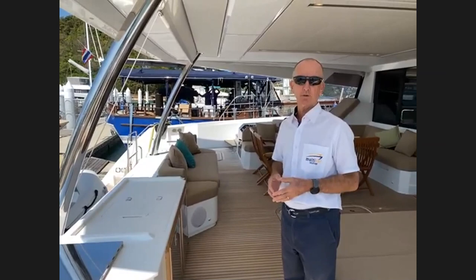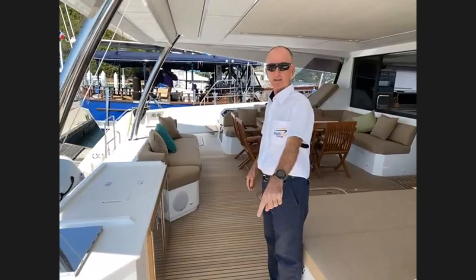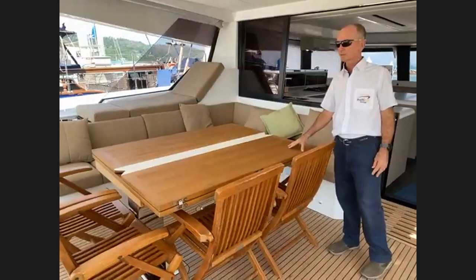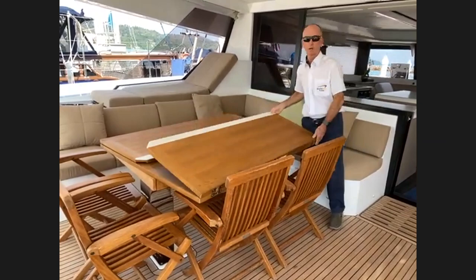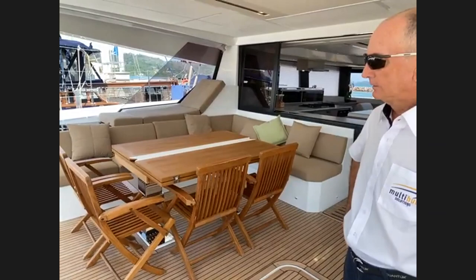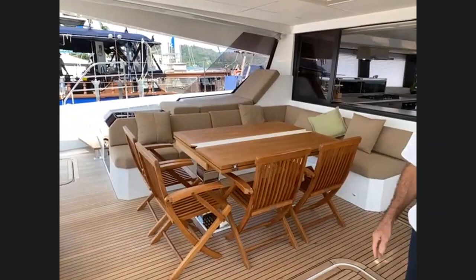Many of these things are options and on the Alegria we can fit pretty much what you're after — FP have their list of options and we can add and subtract to make the boat absolutely perfect. Engine room access is under the cockpit sole. This particular boat has an electric table fitted in the cockpit — it goes up and down electrically, can be turned around with leaves opened out to make a huge dining table seating 12 people. The folding chairs are the owner's own preference.